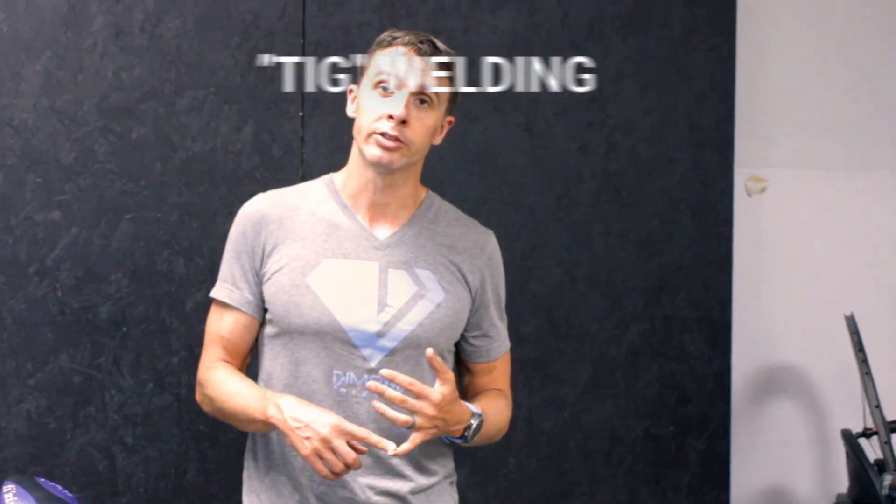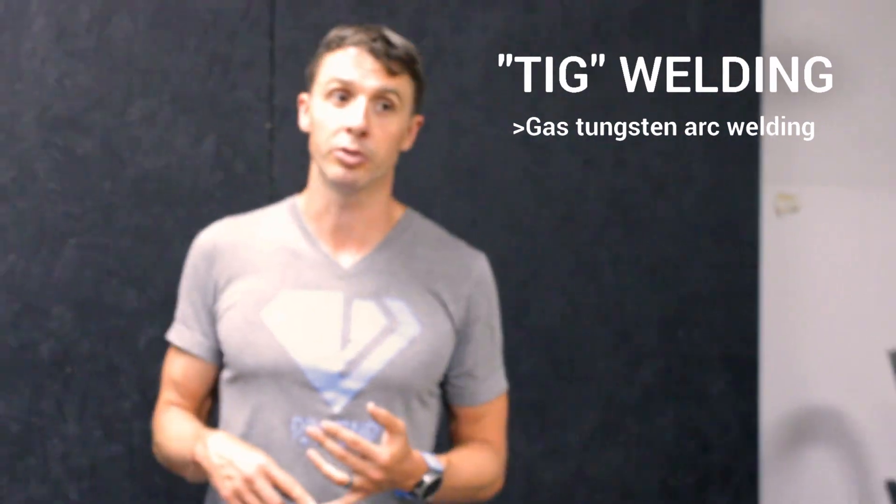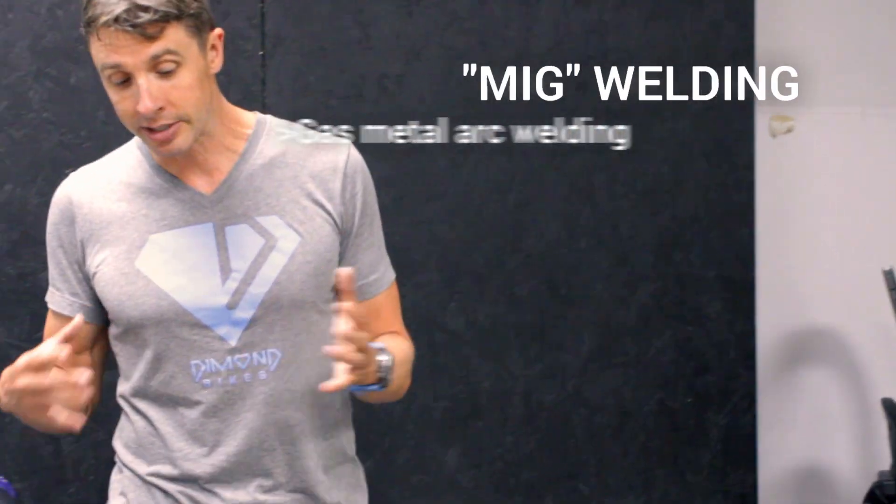There are also many ways you can construct a steel frame. Mine was welded. When you weld a steel frame, you use TIG welding. TIG means it uses tungsten as opposed to MIG, which is a different form of welding.